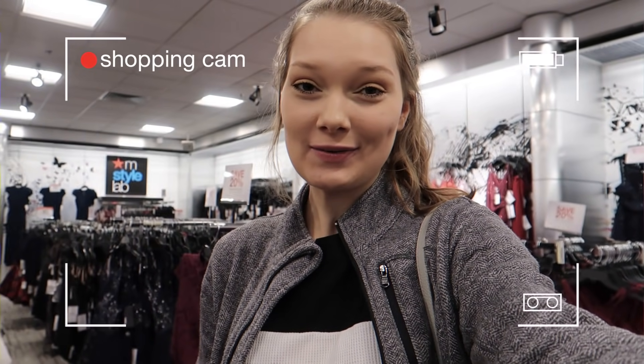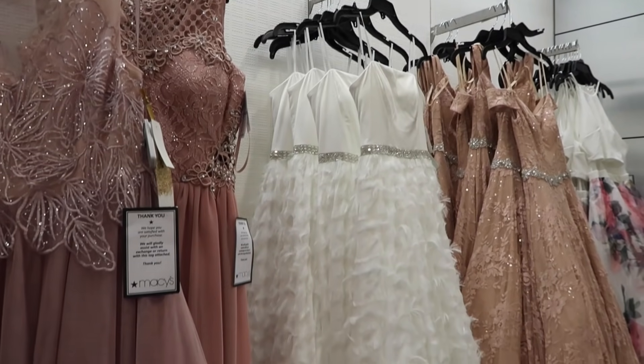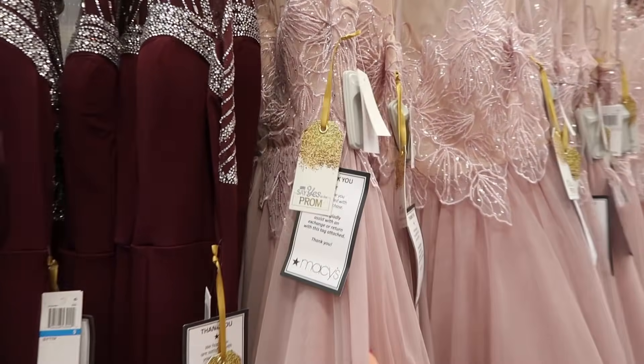Then I went to JCPenney to see if they had anything, and there was nothing. They didn't even have a junior section, which was really weird — all they had was the women's section. They had no dresses that would work for prom. So then I went to a different Macy's than I went to before, and I was able to find more dresses there. I tried on three different ones. None of them were dresses where I was like, "whoa, that's so beautiful, I want it." They were just the ones I liked best out of all the ones they had, so I tried them on to see if any could possibly work.